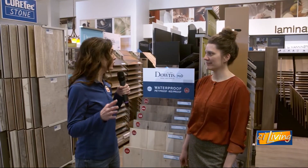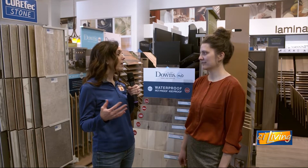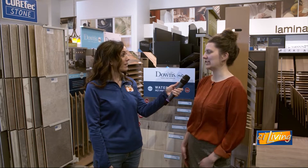Let's talk flooring, because there are so many different options when it comes to the flooring for your home. How do we know where to begin and where to start? We like to ask a lot of questions and find out what you're needing, what your lifestyle is, what room you're going to put it in. Do you have kids? Do you have pets? So kind of discover what you need.